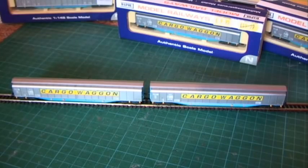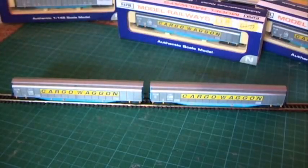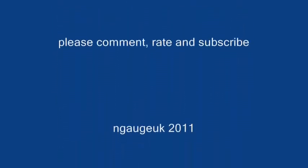So that's it from me for the moment. Thanks for watching — please comment, rate or subscribe in the box down below. Hope to be back with another video very soon. Until then, take care and see you soon. Thank you.